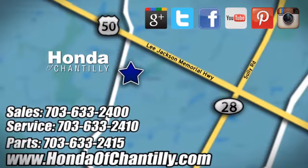Honda of Chantilly — we're conveniently located just south of Dulles Airport at 4175 Stonecroft Boulevard in Chantilly.